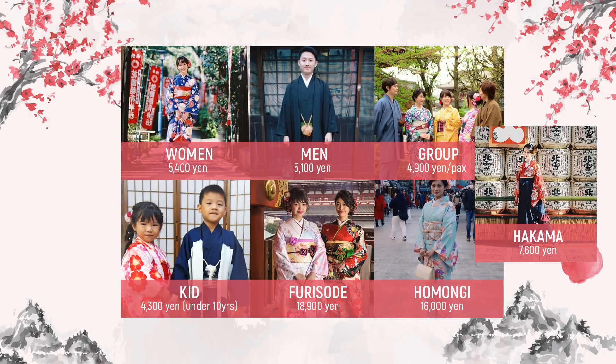As of 2019, these are the rates of their kimono rentals, and this fee already includes the complete kimono attire, staff assistance, hairstyling, sandals or zori, socks or tabi, hair ornaments, tote bag, other accessories, and the whole rental experience.